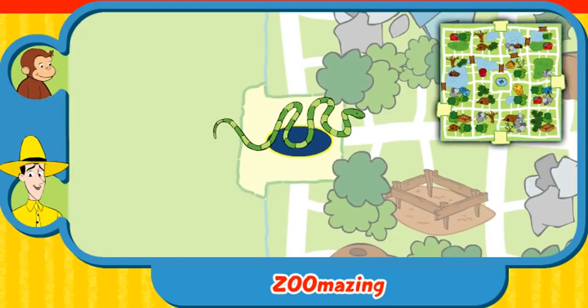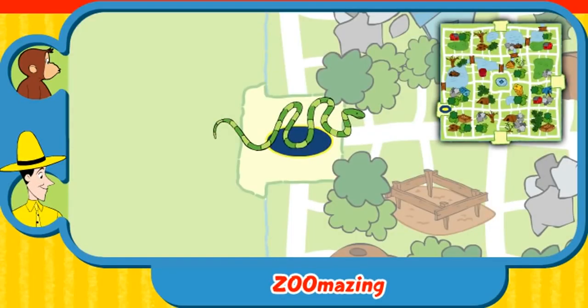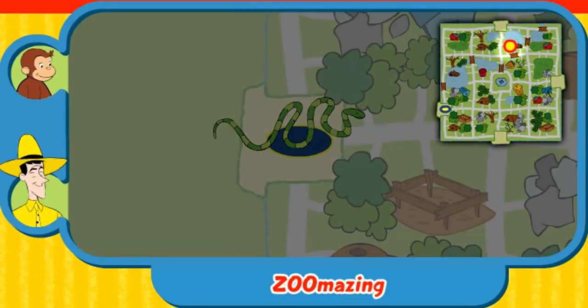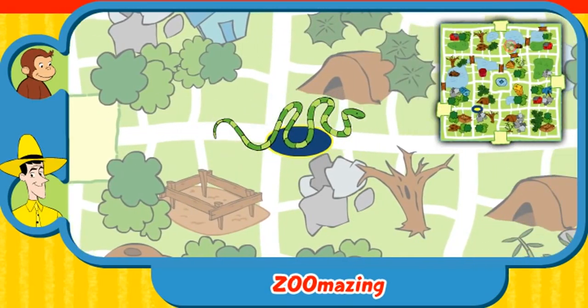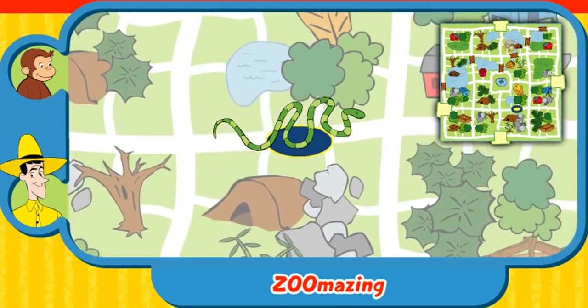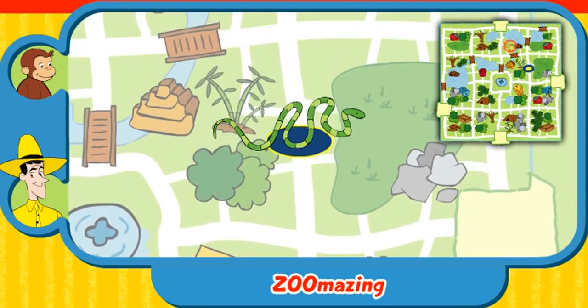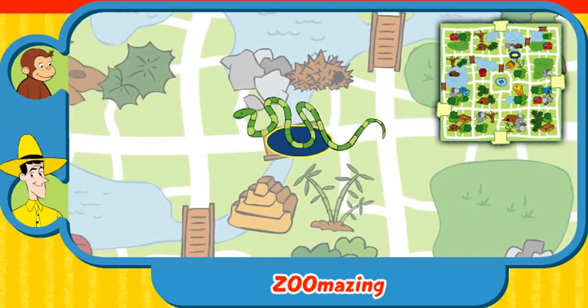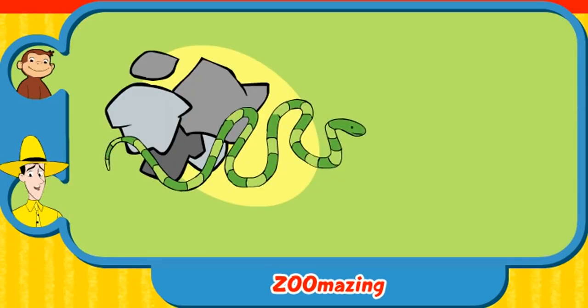Can you help this animal find her home? Here's where she is now. Here's her home. Yay! You found her home. The snake stays cool under rocks. Thanks for helping. Click the green button to help another animal.